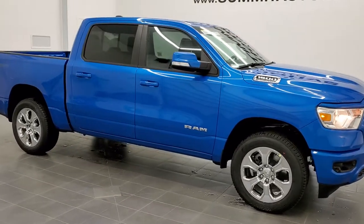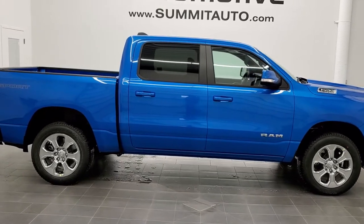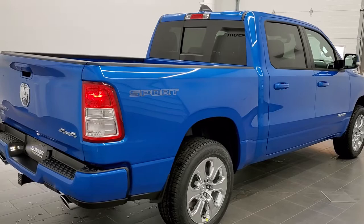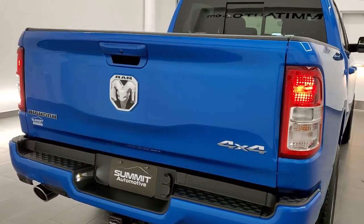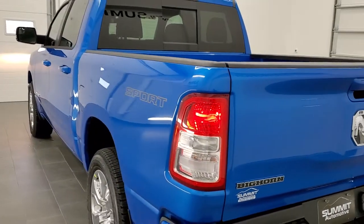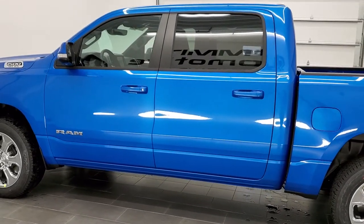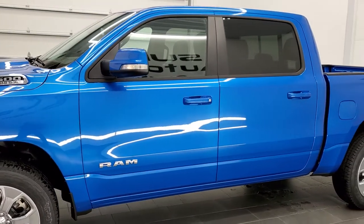Hey, this is Brett with Summit Auto in Fond du Lac, Wisconsin, your new and used Ram and light duty truck headquarters. Today I'm excited to show you this really good-looking 2021 Ram 1500 Bighorn Level 2 Sport Appearance Group. It's a crew cab 5-foot 7-inch short box with the 5.7-liter V8 Hemi motor with MDS, getting 21 miles per gallon on the highway, 15 city, an average of 17. It's paired up with the 8-speed automatic transmission. The color is Hydro Blue Metallic — PBJ is the paint code.